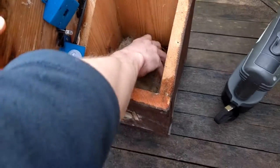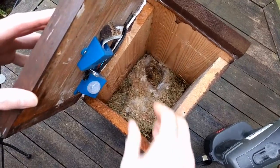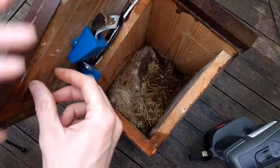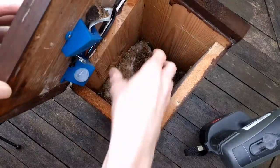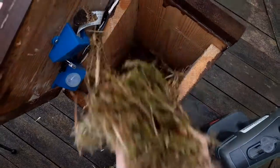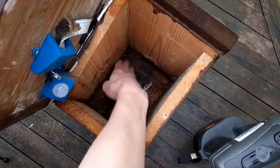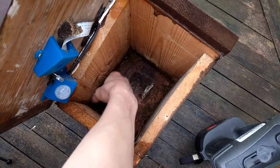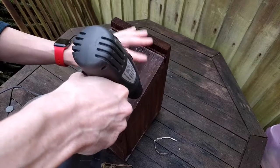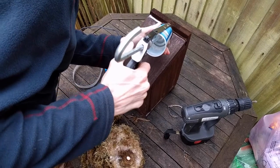You can see how thick and warm and soft it is — they spend ages building it. It's a little bit damp underneath because there are gaps in there so it breathes. And that's it — screw it back up, it's ready for next year. This cover is not so much to keep the birds dry as to keep the electronics dry.